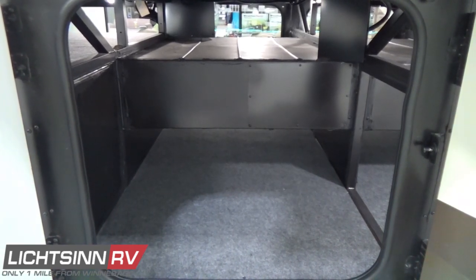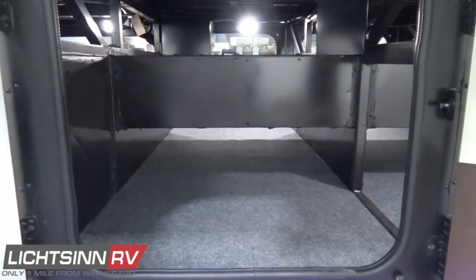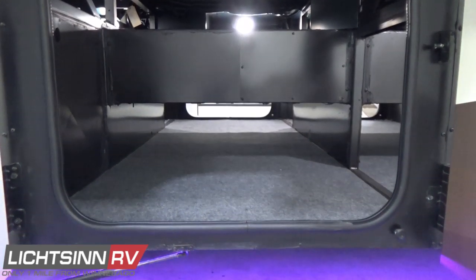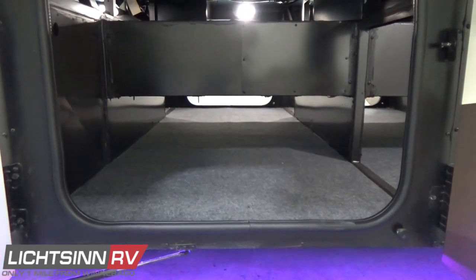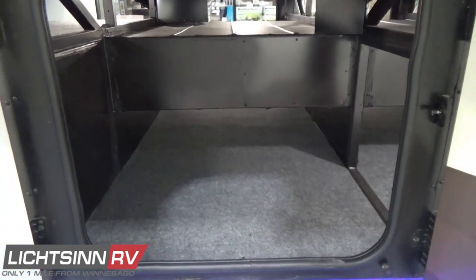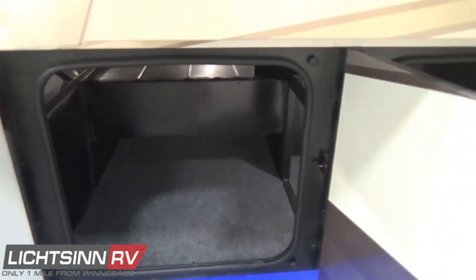Just above this compartment is where you'll see the first full-wall slide with opposing slide-outs towards the patio area to expand livability on the inside. Each door stays open with a gas strut — just a tremendous amount of basement and exterior storage to the Forza 36H.